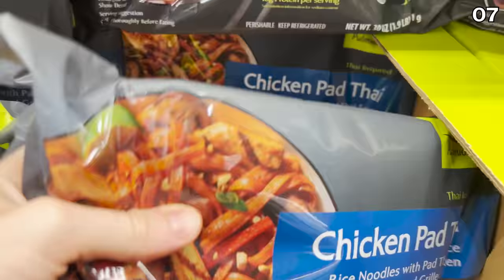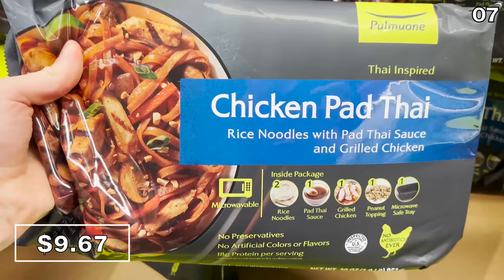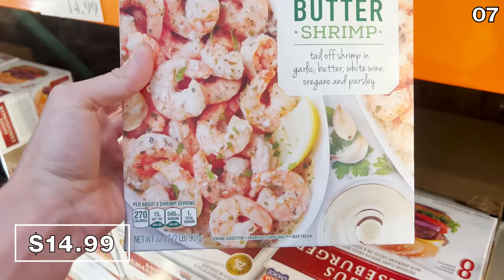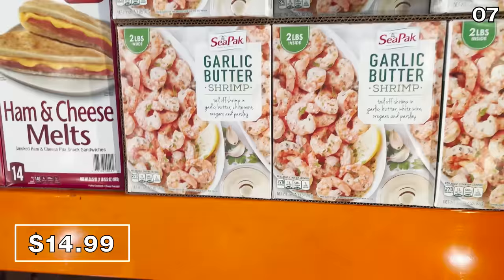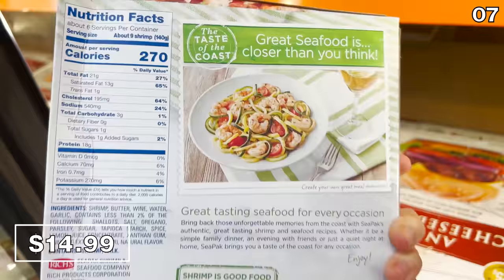This microwavable chicken pad thai for $9.67 can feed at least two people — cheaper and faster than takeout, working out to just under $5 a head. For those who enjoy garlic butter shrimp, this two-pound box of shrimp scampi at $15 is a favorite in our household for extra special spaghetti nights — shrimp with capers, cherry tomatoes, and some marinade.